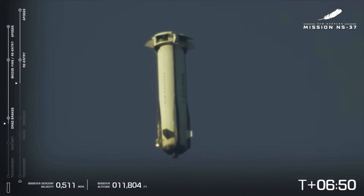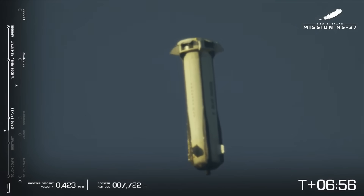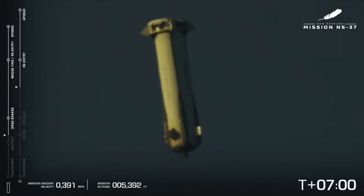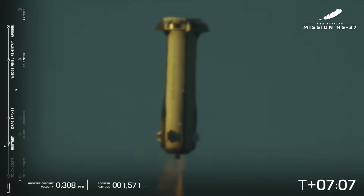Booster drag brakes deployed. Approaching engine restart. There are the drag brakes and you're going to see the velocity of the descending booster really cut down — it's below 500 miles an hour now. You can see the relay happening right there. Engine restart.